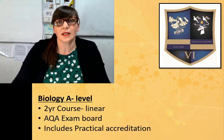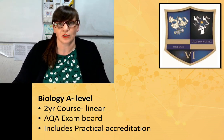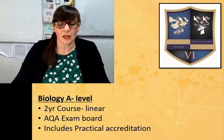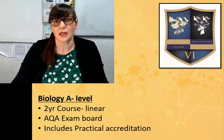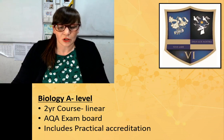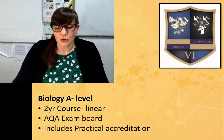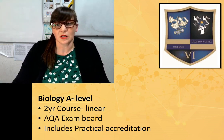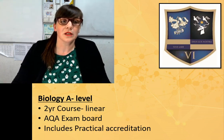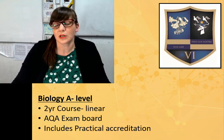The course is a two-year linear course, which means that your exams will all occur at the end of year 13. The exam board that we study is AQA. Students of St. Anthony's and St. Aidan's study AQA science at GCSE, but if you were an external student who hadn't studied AQA at GCSE, it won't make any difference — you can still study A-levels with us. The course also includes a practical accreditation certificate, which tells universities that you are lab ready. This means you've acquired and developed lots of practical skills over the two years and can carry out practical work safely and correctly.